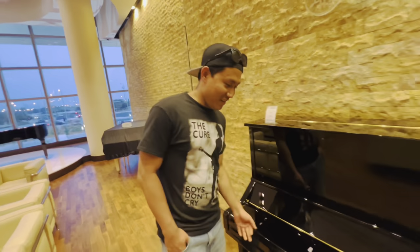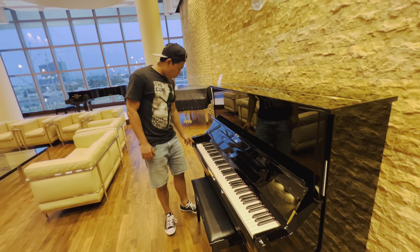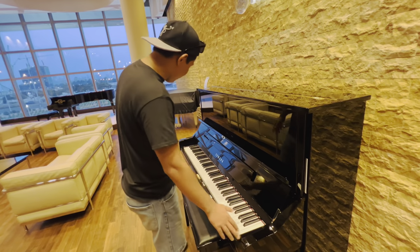Let's try this. Wow, this is so cool. How do you turn this on?